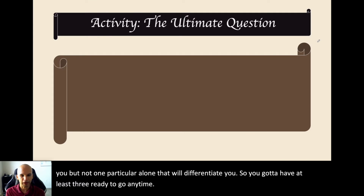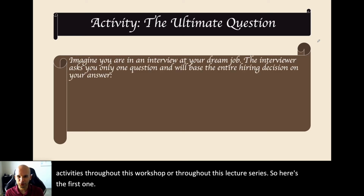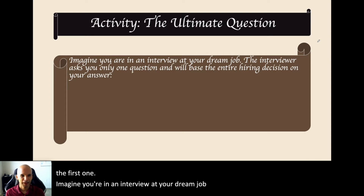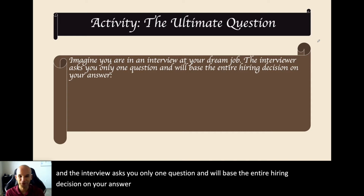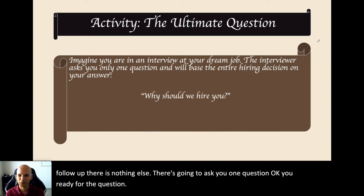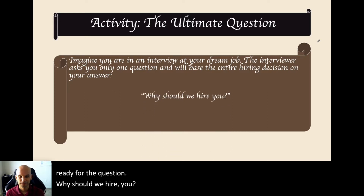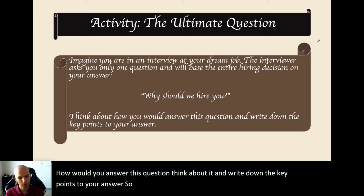Let's do a little activity. You're going to be doing activities throughout this lecture series. Imagine you're in an interview at your dream job. The interviewer asks you only one question and will base the entire hiring decision on your answer. There's no follow-up, nothing else — just one question. Are you ready? Why should we hire you? How would you answer that? Think about it and write down the key points to your answer.